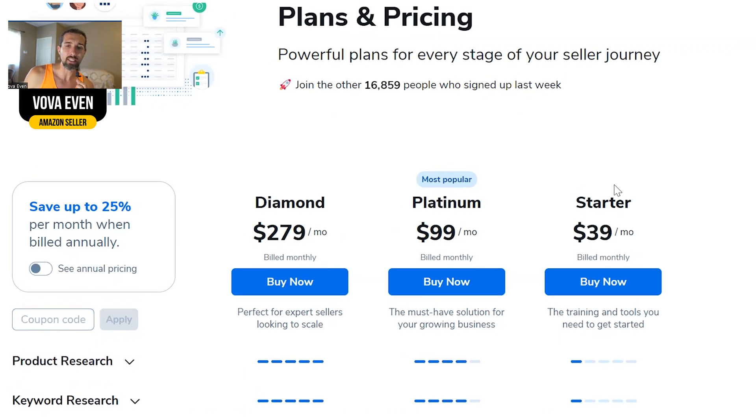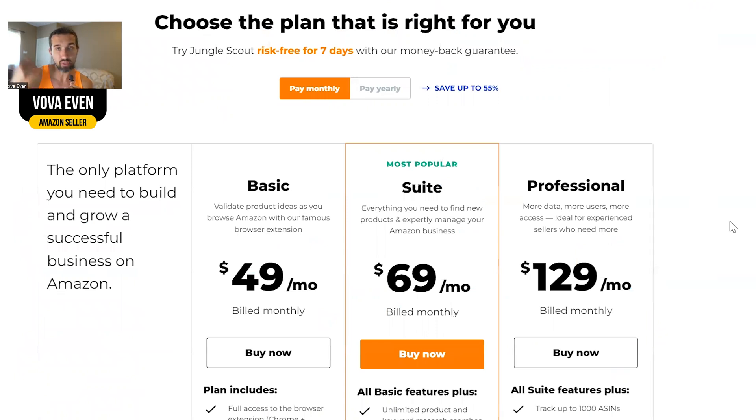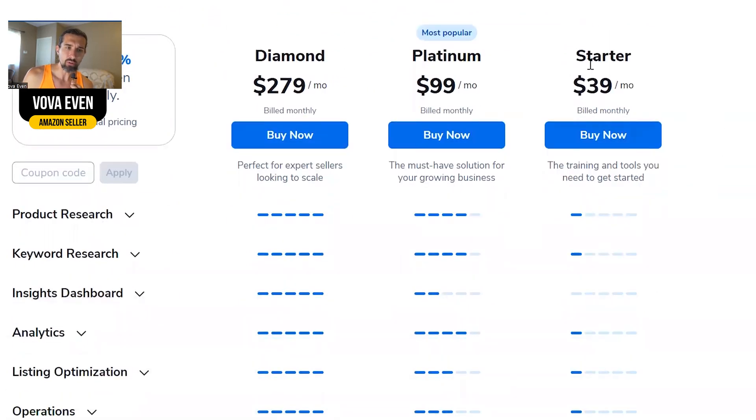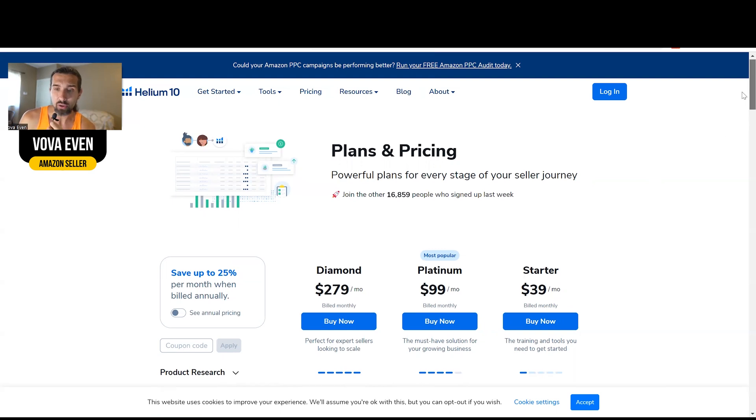Starter is really nice because it includes the Freedom Ticket course — a big A to Z course on Amazon — for $39 pretty much. In Jungle Scout, you have to invest in the Freedom Builder Bootcamp, which is $1,000. I have video reviews of both courses in the description — both are good. But this is a steal at $39 with Helium 10 Starter. The course used to be $997 to $999; now it's only $39 to get it with the plan.